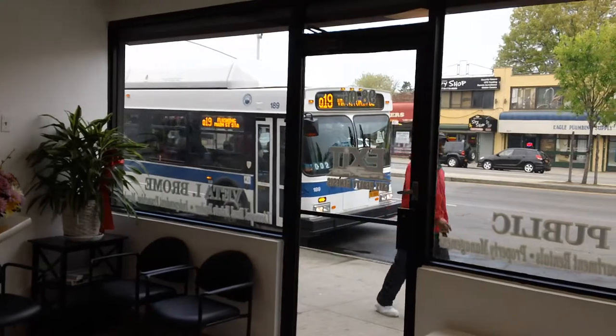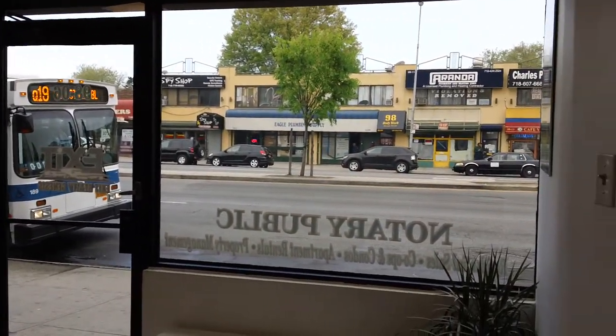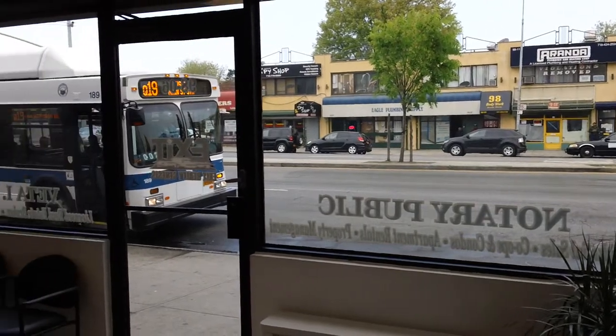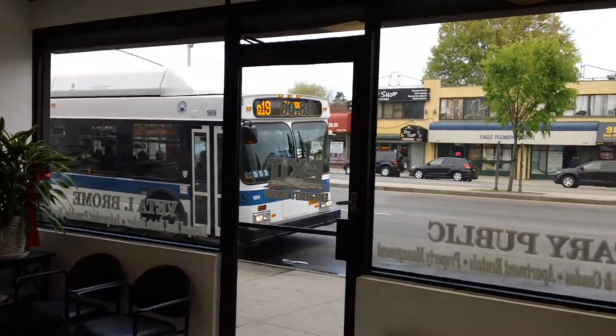Look at that. We're right in front of a bus stop. People are walking by. It's a high traffic area. See you guys on the next one. Have a great day. Bye.